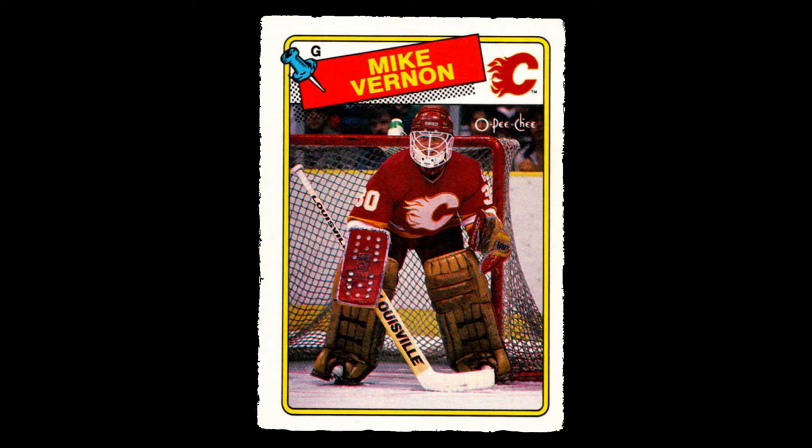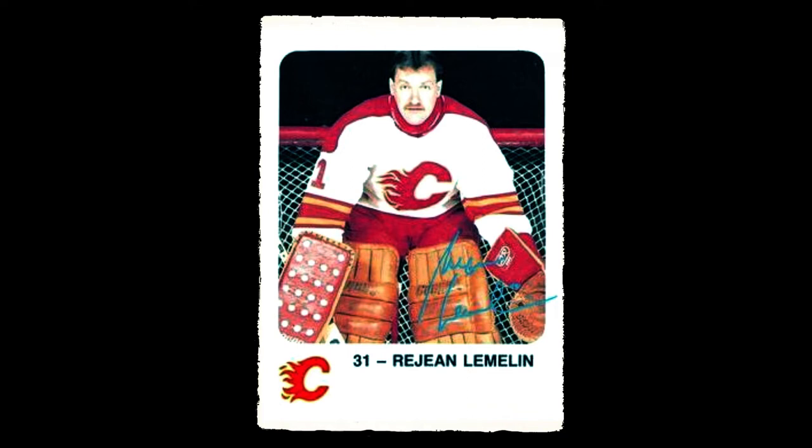Vernon wasn't interested. As Lawson was leaving, veteran goalie Reggie Lemelin asked what he had. Lawson showed him the pads, and Lemelin saw potential in them and said he would help develop them.